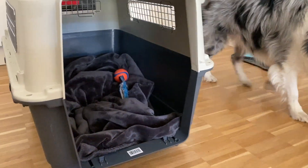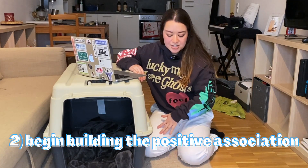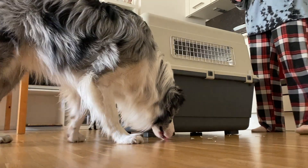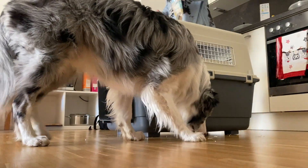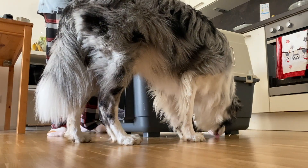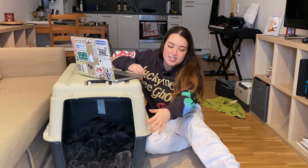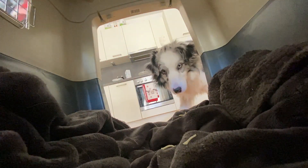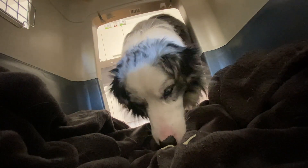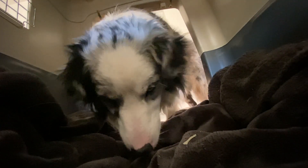A few minutes is fine, or you can leave the crate out for multiple days. When your dog seems ready to get to know the crate a little more, pour some treats outside the crate but very close to it to encourage him to get close, eat some treats, and start building that positive feeling. After a few rounds of that, throw some treats into the very entrance of the crate so he can get them without having to go fully in. Repeat that a few times, getting him used to getting treats from the front, the side, all over the crate.